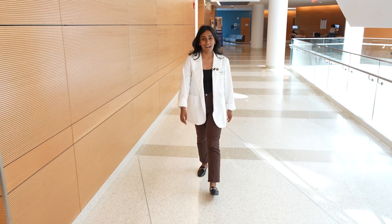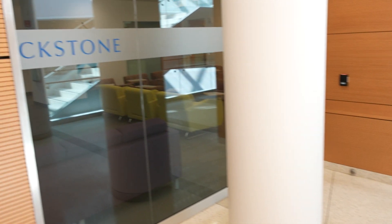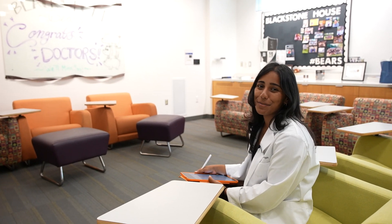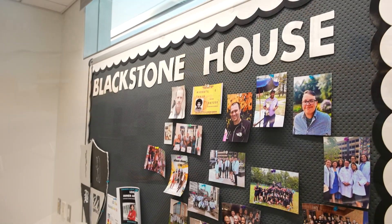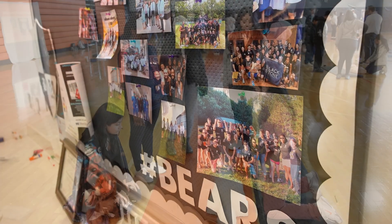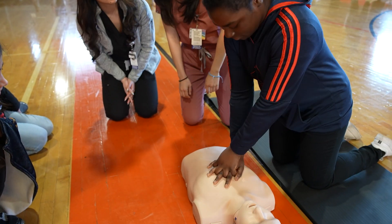Medical students are placed into houses during their time here. They provide social and academic support. This learning community is the Blackstone House, my house. The Blackstone Common Room is one of my favorite spots on campus. There are faculty mentors for each of the nine houses, each involved with a community project. Blackstone House has collaborated with Worcester Public Schools and the Manny 267 Foundation to organize hands-only CPR trainings.